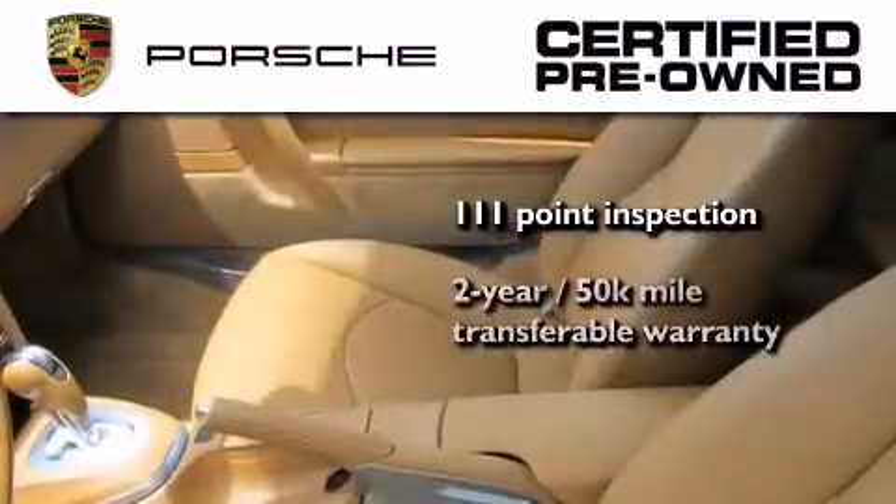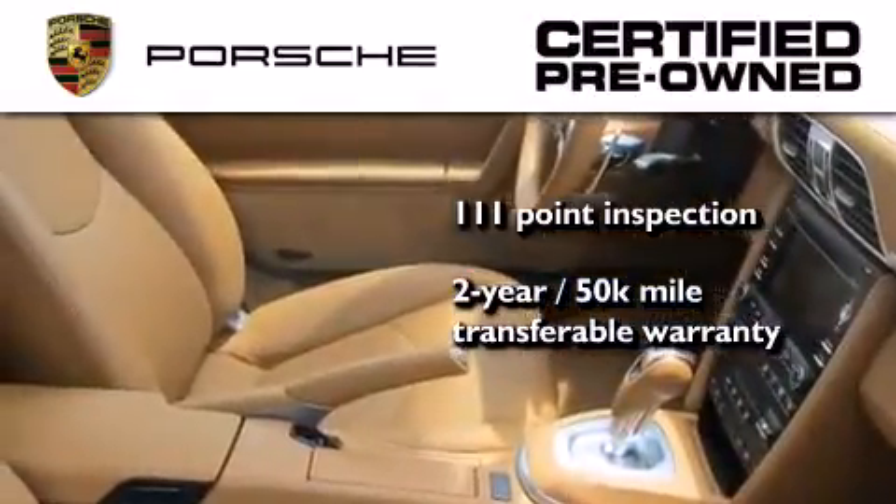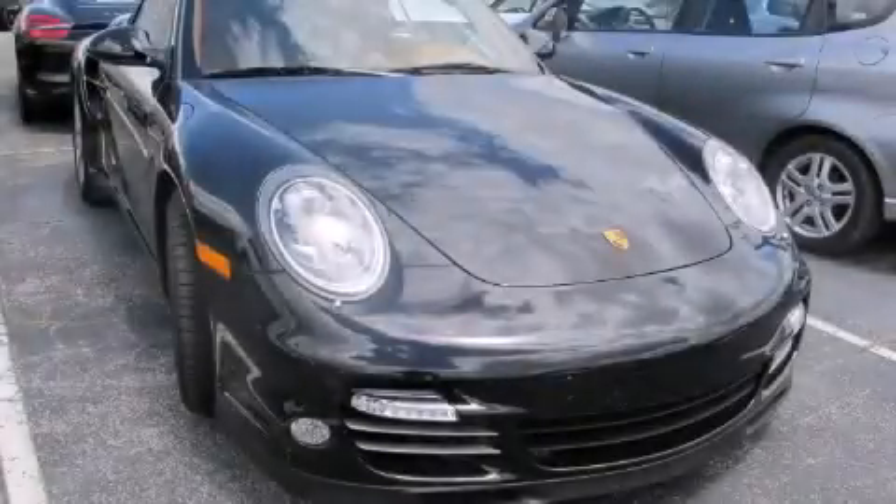Plus, it comes with a two-year, 50,000-mile transferable warranty with no deductible, so you can have a little peace of mind. Please call us today for more information on this great vehicle.